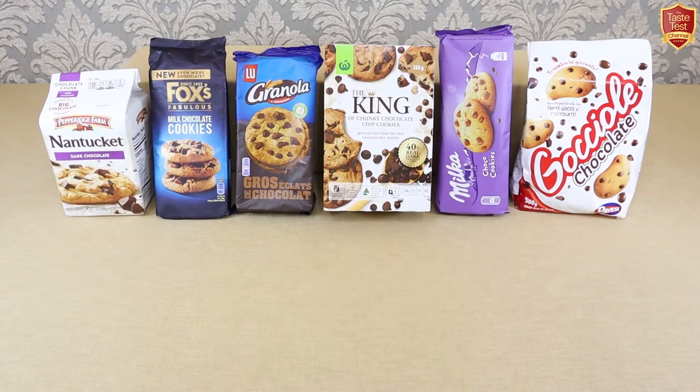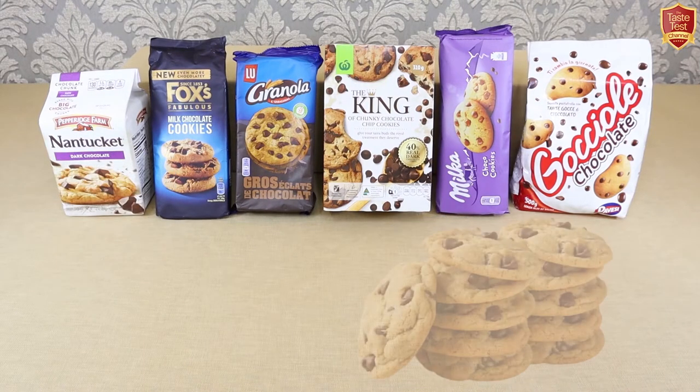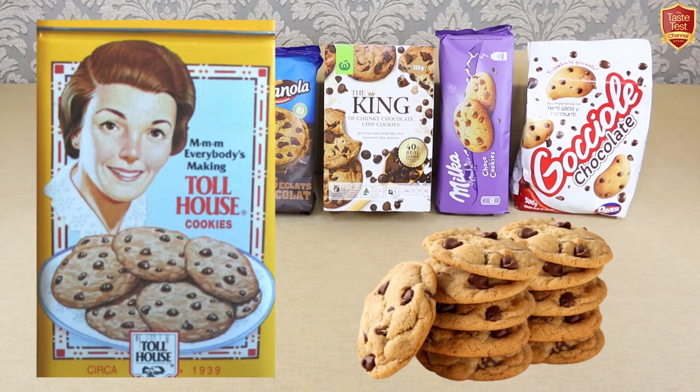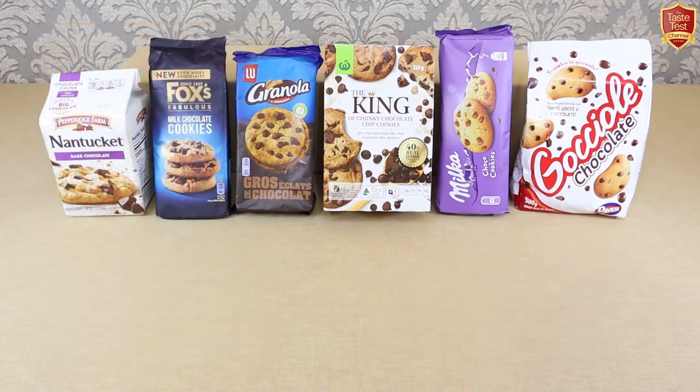During World War II, US soldiers overseas who'd been sent the cookies from their loved ones resulted in hundreds of other soldiers writing home asking to be sent the same cookies, and Ruth was inundated with requests for her recipe from around the world. She also gave it to Nestlé and was apparently paid with a lifetime supply of chocolate. Thanks to Ruth, the chocolate chip cookie became an American favourite and eventually a worldwide phenomenon.